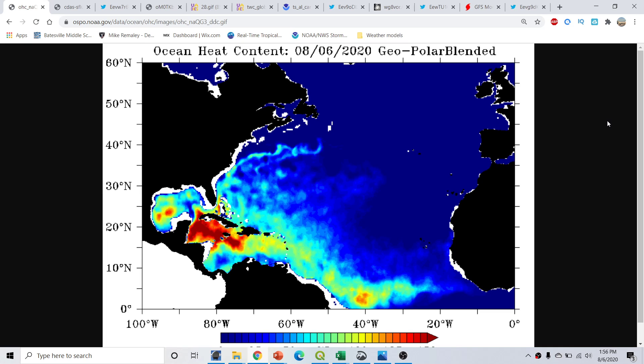Good afternoon, everyone. This is Michael Malley here with the Hurricane Season 2020 update, part of the Hurricane Outlook and Discussion for August 6, 2020, recorded near 2 o'clock p.m. Eastern Time.